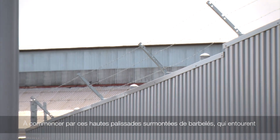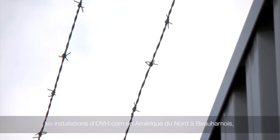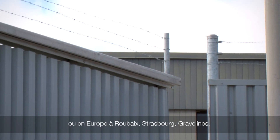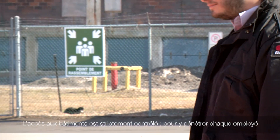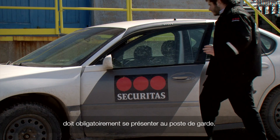For starters, there are high fences topped with barbed wire surrounding OVH.com's North American facility in Beauharnois, as well as the European facilities in Roubaix, Strasbourg, and Gravelines. Access to the buildings is strictly controlled, and every employee must report to the guardhouse to enter.